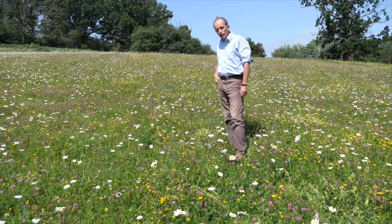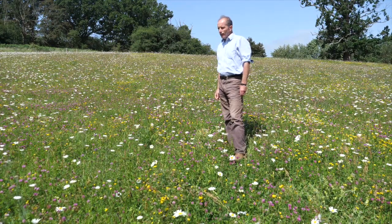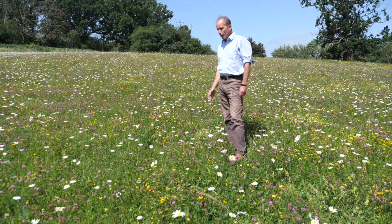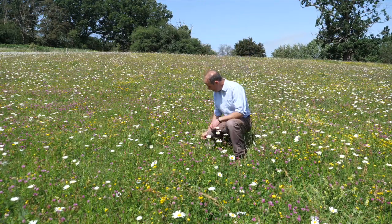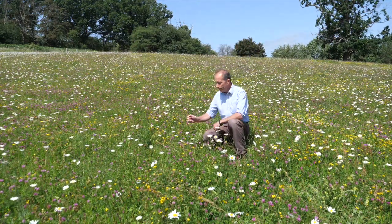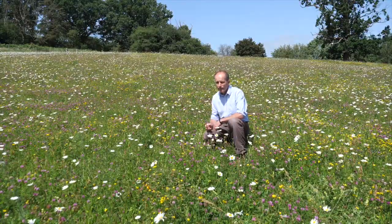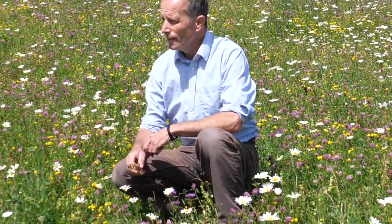Another approach we use to establish these grasslands is to get farms to sow in wildlife seed mixtures. This is a good example of a native wildflower sown seed mixture — 18 hectares in size, one of the examples in our East Kent project area, and as you can see the flowers are thriving really well. One of the reasons for that is the presence of yellow rattle, living up to its name. We get farms to put this plant into seed mixtures because it's really good at suppressing the dominance of grasses — it feeds on grass roots, reduces their vigour, and that means all these other wildflowers can thrive.